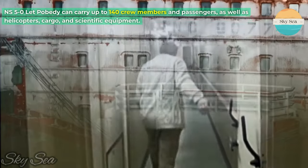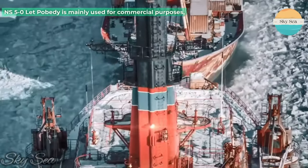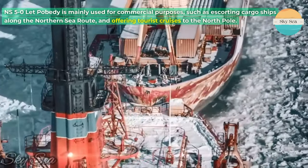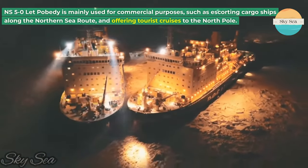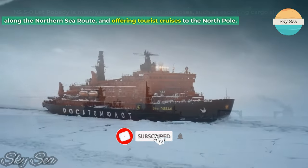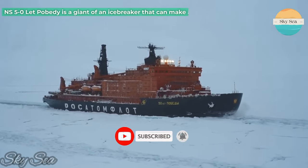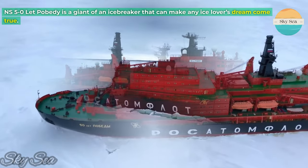NS50 Lett Pobedi can also carry helicopters, cargo, and scientific equipment. It is mainly used for commercial purposes, such as escorting cargo ships along the northern sea route and offering tourist cruises to the North Pole. NS50 Lett Pobedi is a giant of an icebreaker that can make any ice lover's dream come true.